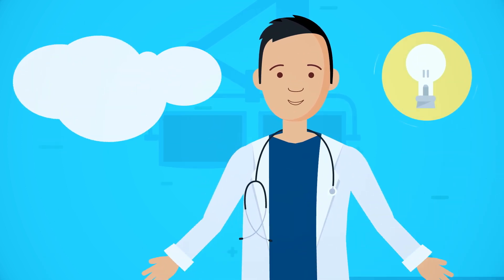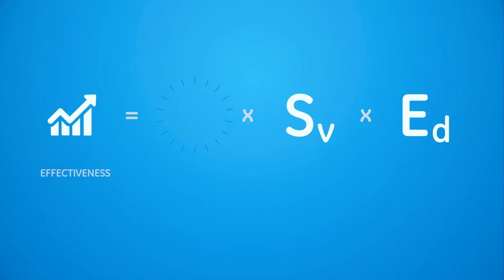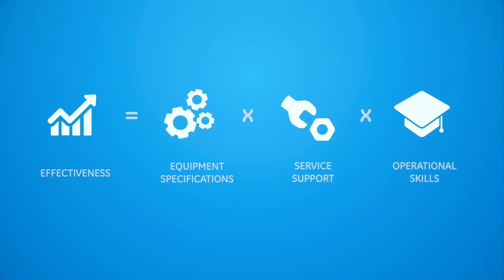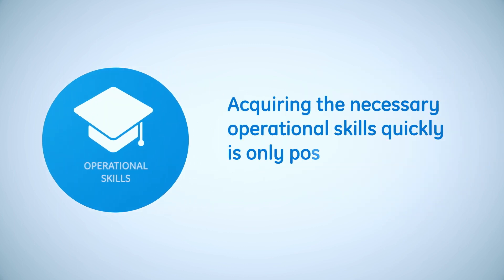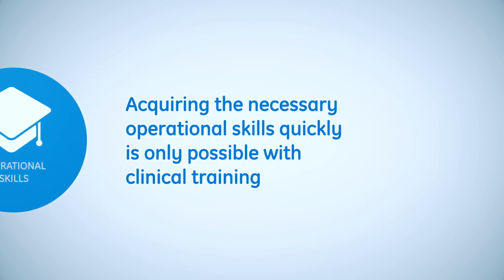How can this learning process be easier and more effective? There are three factors influencing the effectiveness of equipment utilization: specifications, service support, and operational skills. Despite the obvious nature of those factors, the importance of operational skills are often played down, understated, although their acquisition is only possible with specialized clinical training.